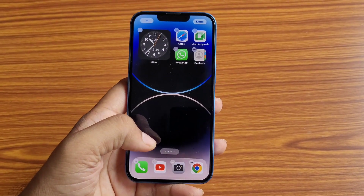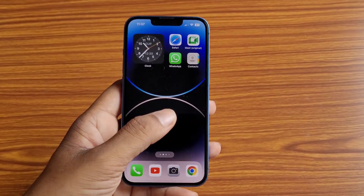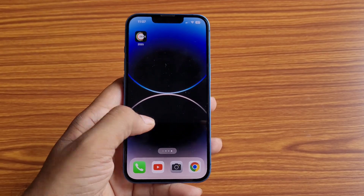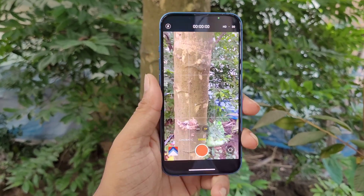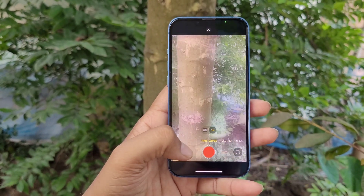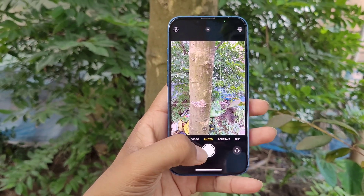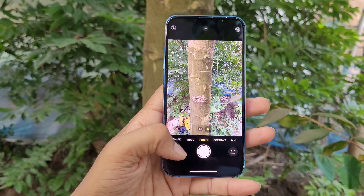So in case of an out-of-warranty iPhone, where should you go? If you want to fix your iPhone at a cheaper price, you can contact iSense through their website, or you can go to unauthorized third-party service centers where iPhones are repaired at a cheaper price.